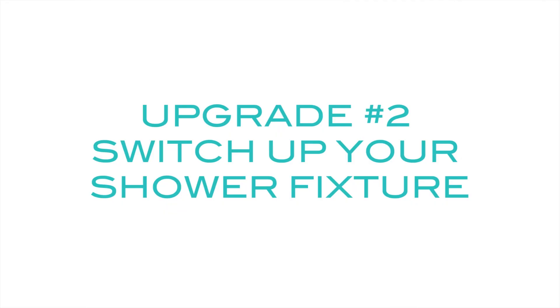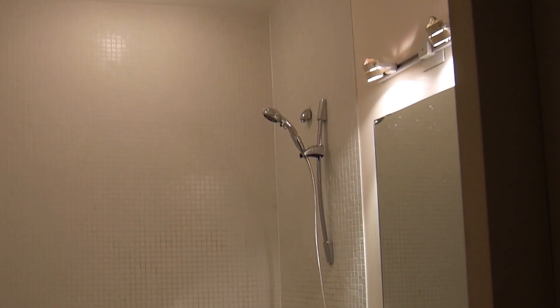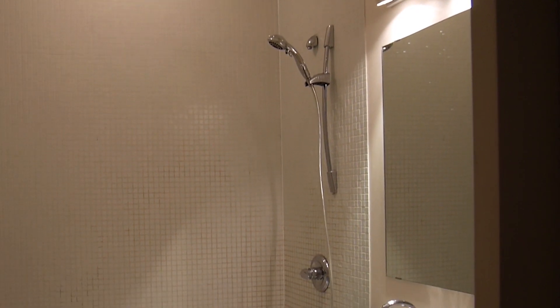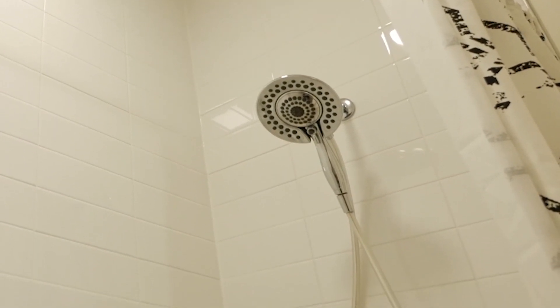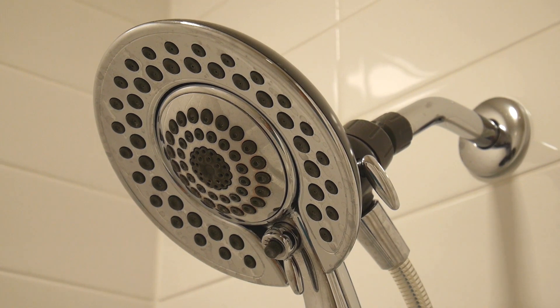Upgrade number two: switch up the handheld shower fixture. The existing handheld shower fixture was just okay — it had three settings and I didn't really enjoy the whole shower experience. For $120, I found this awesome fixture that had a handheld shower with so many settings. It fit into a larger ring so you could actually feel like you had a rain head shower. Now that says spa to me.